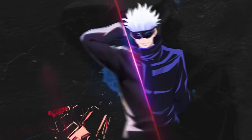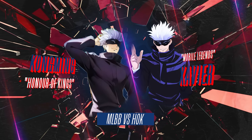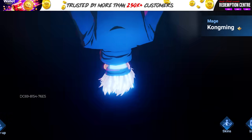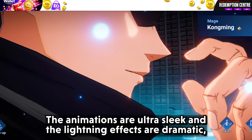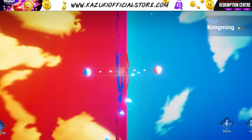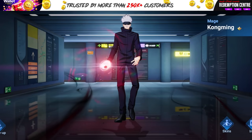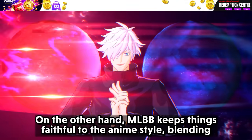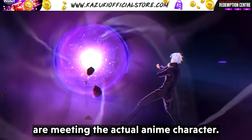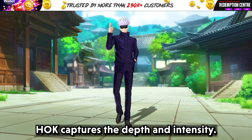Now let's dive into the next comparison: Gojo Satoru. We all know his iconic abilities and style, so let's see how each game handles it. Starting with Gojo's intro, HOK really brings out an elite, mysterious vibe. The animations are ultra sleek and the lightning effects are dramatic, giving him that untouchable aura — exactly what you'd expect from Gojo. MLBB keeps things faithful to the anime style, blending Gojo's lighthearted charm with an epic entrance that makes you feel like you're meeting the actual anime character.